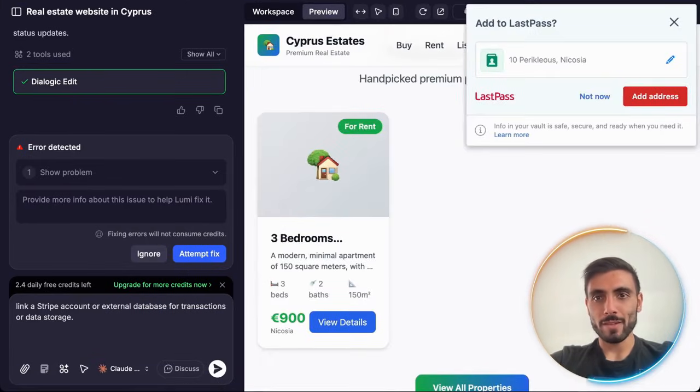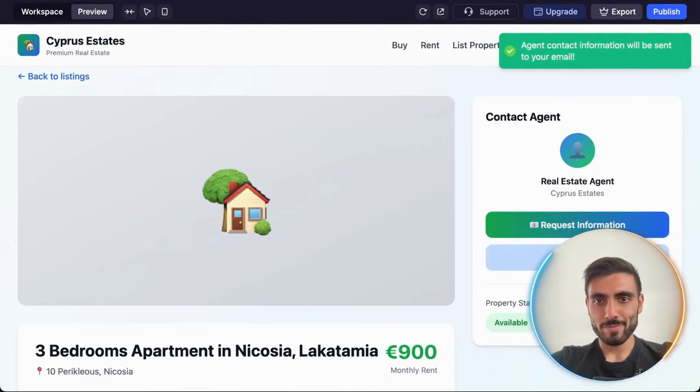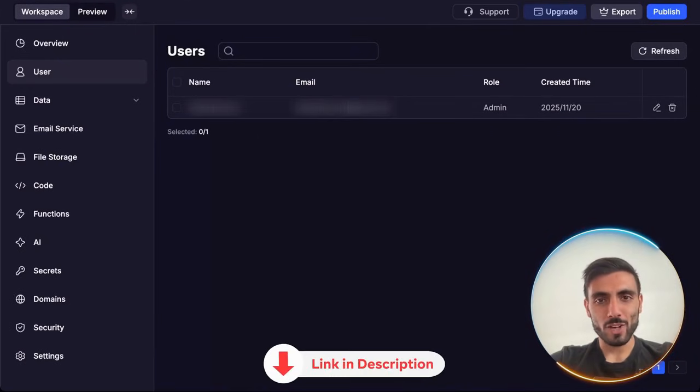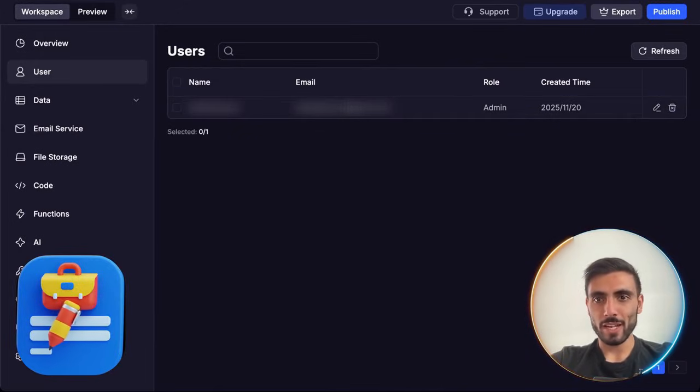Oh my god — it's listed! You can actually see the property here, and you can request information. And let's go into Workspace. In Workspace, it actually tracked the lead. It added my information under Users, and I can delete or edit myself.